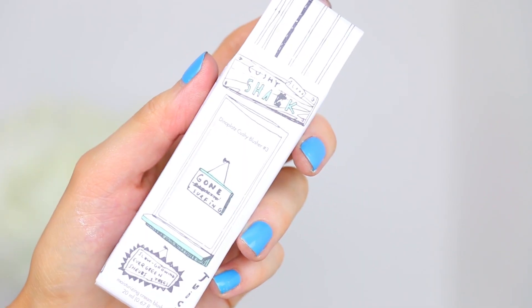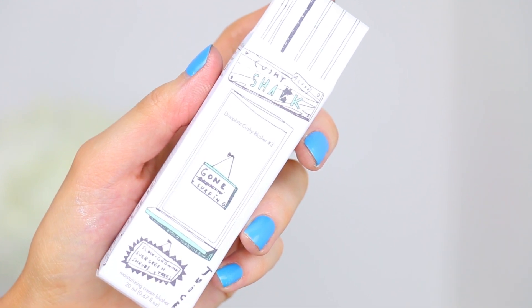Next up is a product I picked up from a brand I've never tried before — Too Cool For School. It's the Dino Platts Cushy Blush No. 3. If there are any brands you guys want to see a whole haul on, leave them in the comment section below. Essentially, you squeeze this and the product comes out, then you blend it onto your cheeks — like a cushion foundation but in blush form. We'll see what this looks like.